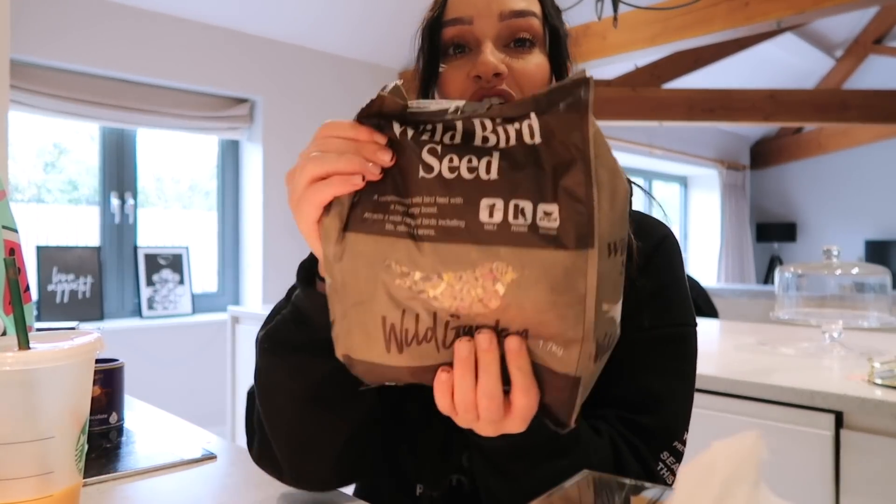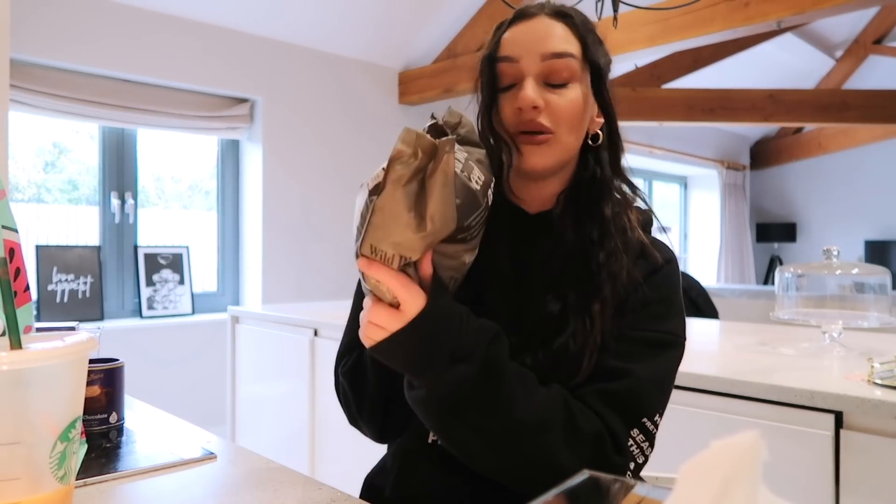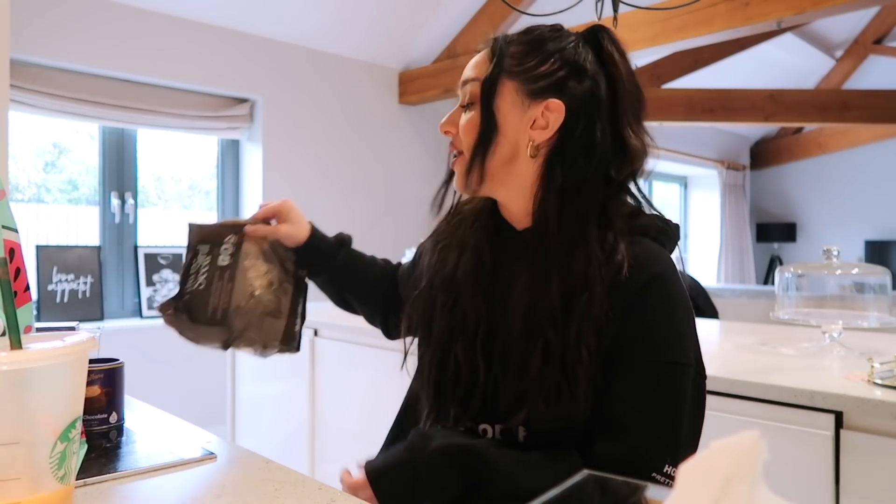I also picked up some wild bird seed. I absolutely love taking care of the wildlife in my area — I have a bird feeder in my garden and squirrels and loads of birds come, including two robins every single day. I love feeding them. The bird seed was only about £1.99 and you get a big bag.